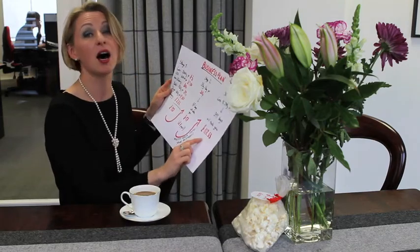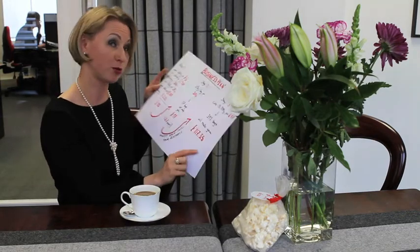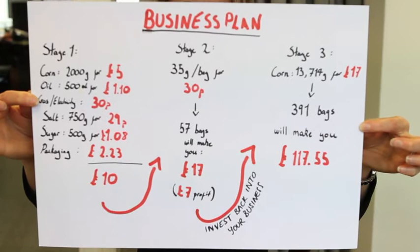So your 10 pounds is now worth 117 pounds. If you take away the 10 pounds, you made 107 pounds. So good luck, and that's how it works.